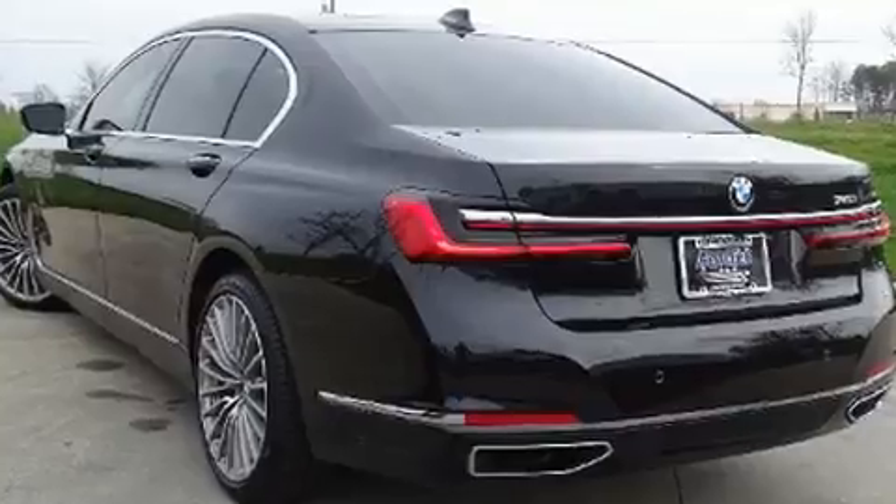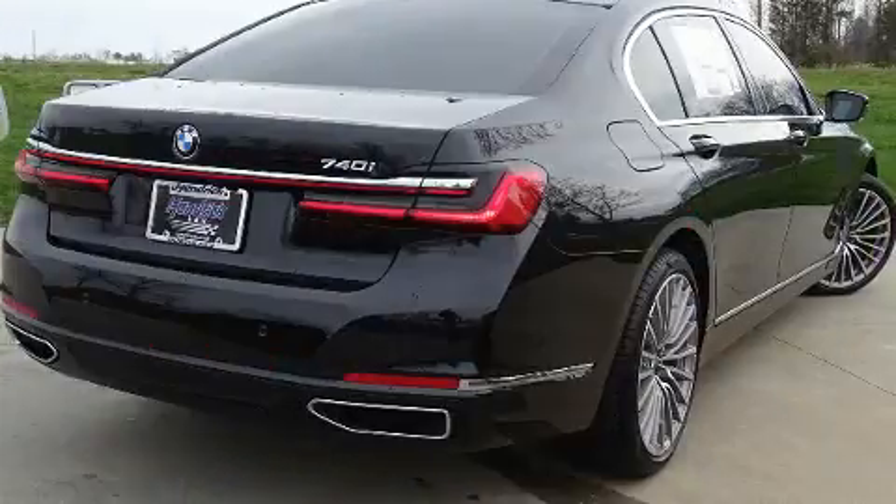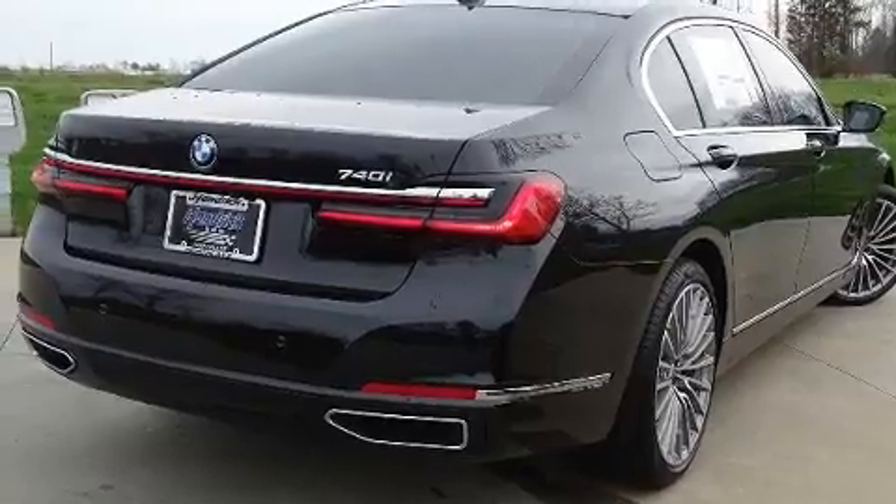BMW prioritized fit and finish as evidenced by voice-activated navigation, power moonroof, and seat memory.